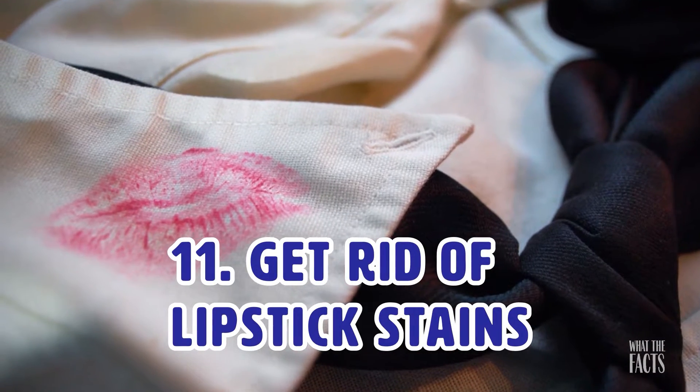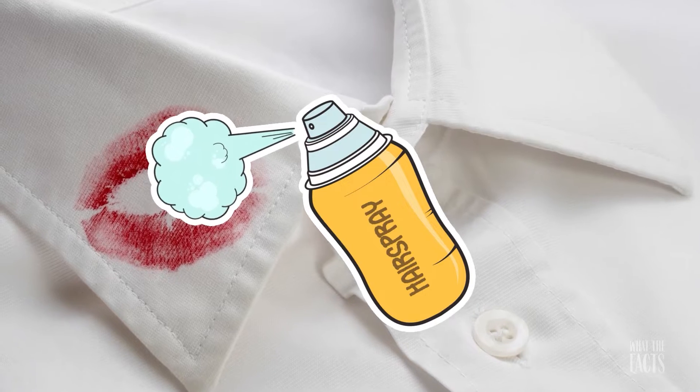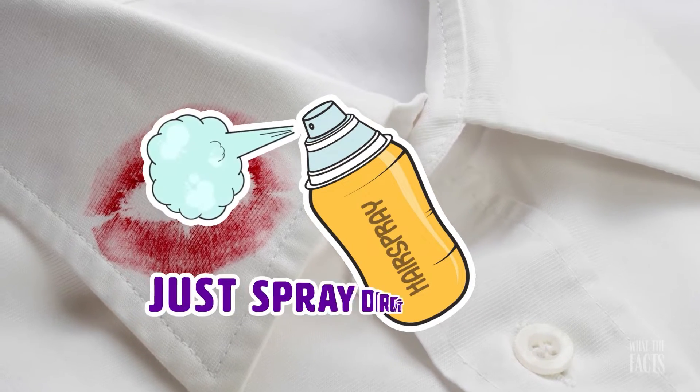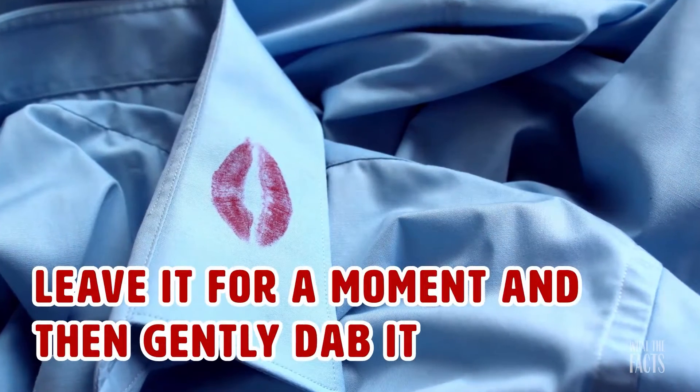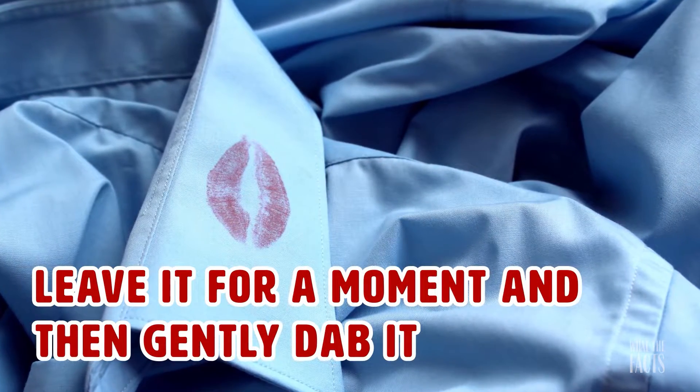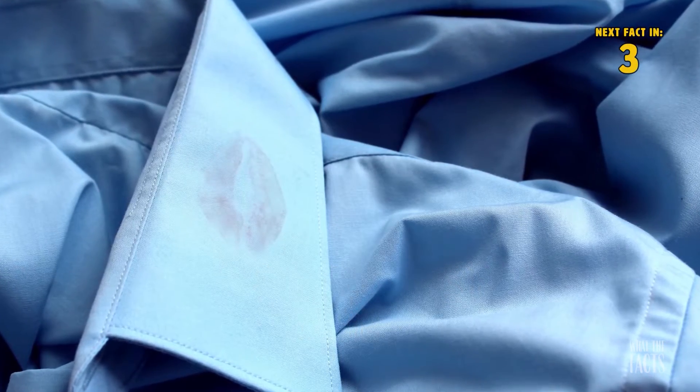Hack #11: Get Rid Of Lipstick Stains. To get rid of red lipstick stains, all you need is some hairspray. Just spray directly on the lipstick stain, leave it for a moment, and then gently dab it. You should notice the stains start to diminish. If it hasn't fully been removed, proceed to throw it in the wash.